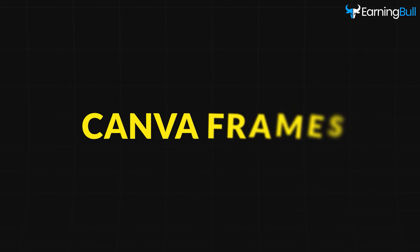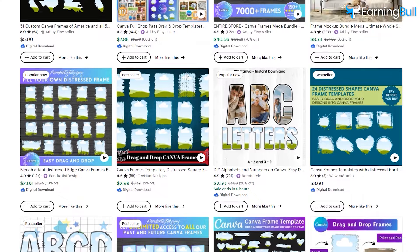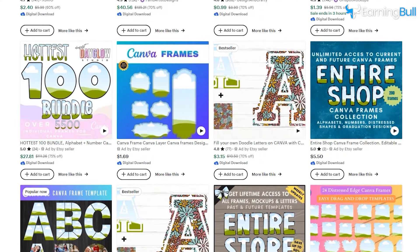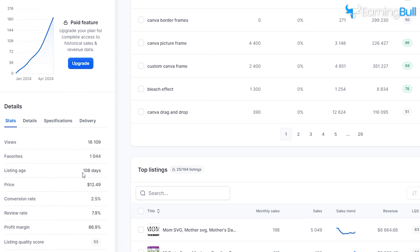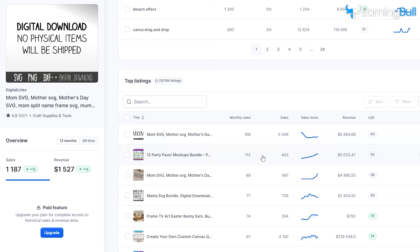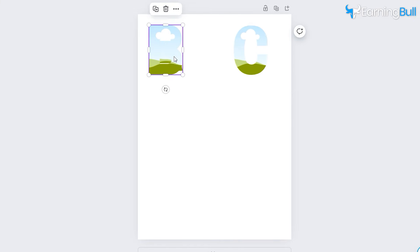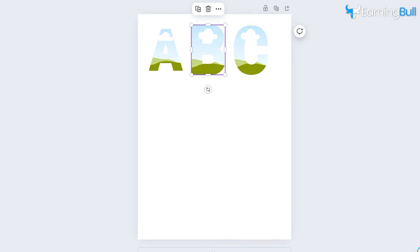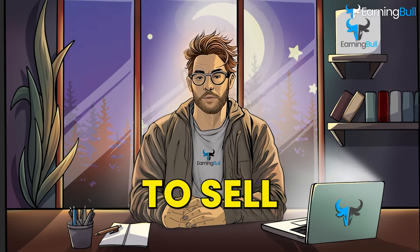Product number four: Canva Frames. Canva Frames have been gaining popularity over the years thanks to their customization features and usability. They're great for people who want to make creative work but don't have the knowledge or expertise to design it themselves. Looking at the analytics, this one follows the same pattern — very nice revenue within a relatively short amount of time. If you've used Canva, you already know what types of frames could work best. Do your research and find out what people want. You must create them as PDF SVG to allow people to customize them as they prefer.